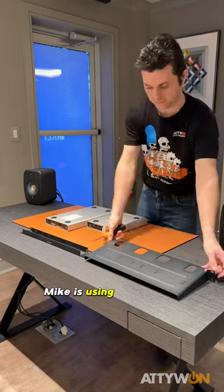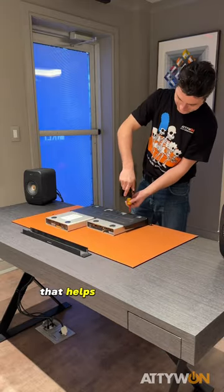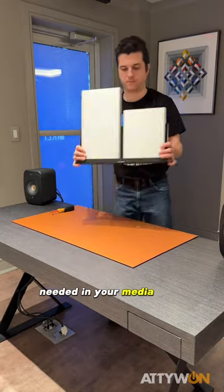For this setup, Mike is using the side-by-side rack mount that helps to minimize the space needed in your media rack to one unit.